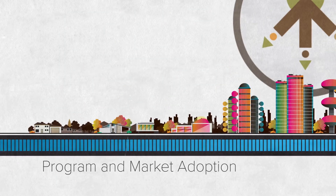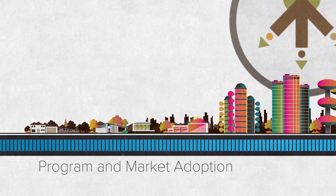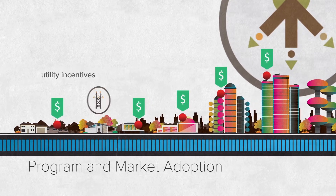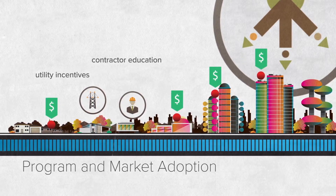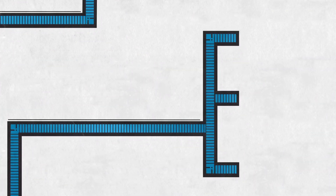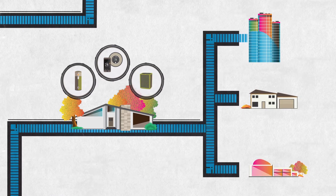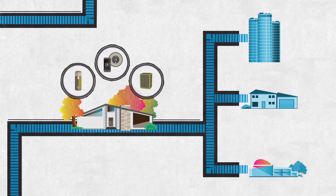Step 4: Program design and market adoption. Once energy savings are validated, large-scale promotion of the technology begins in the region. This may include utility incentives or other strategies like contractor education, engineering assistance, and marketing support. As a technology becomes more widely adopted in the market or becomes part of national building codes and standards, the focus shifts to the next new, more efficient technology coming through the pipeline.